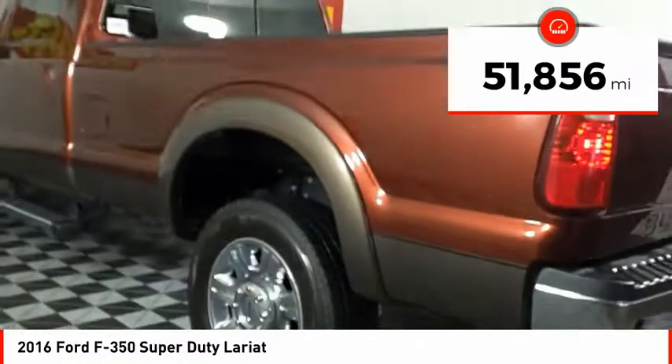Ford F-350 Super Duty. This vehicle has less than 55,000 miles.